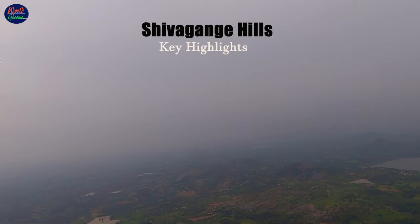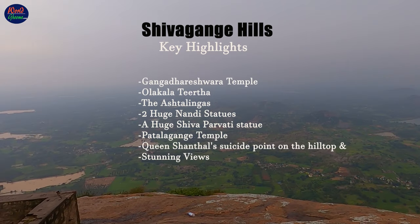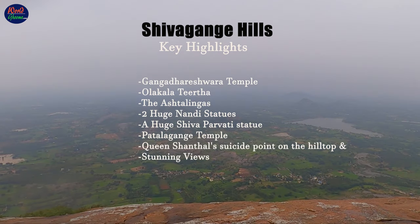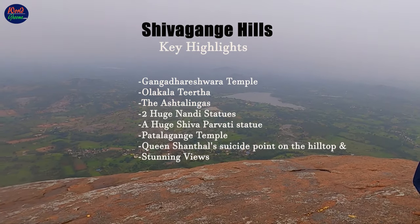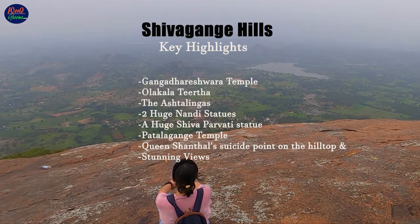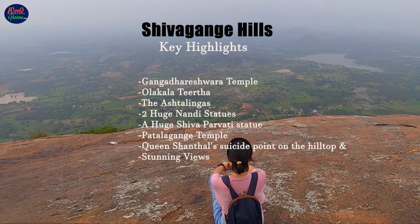The key highlights of this hill are Ganga Dehreswara Temple, Ulaakka Tirtha, the Ashtalingas, two huge Nandi statues along with a few smaller ones, a huge Shiv Parvati statue at the middle of the climb, Patala Ganga Temple, Queen Shantala's suicide point on the hilltop, and stunning views all along the way. No wonder, Shiv Ganga is also famed as Kashi of the South for having so many temples.